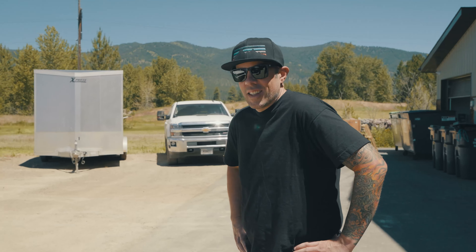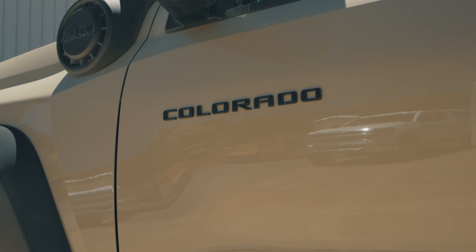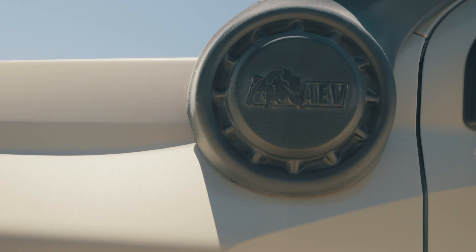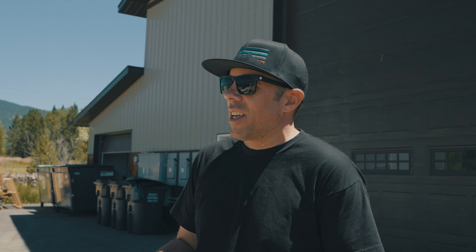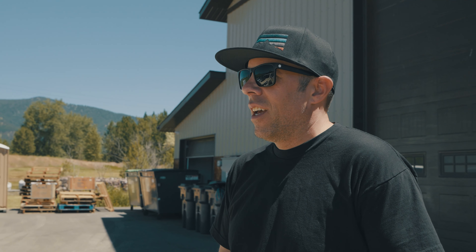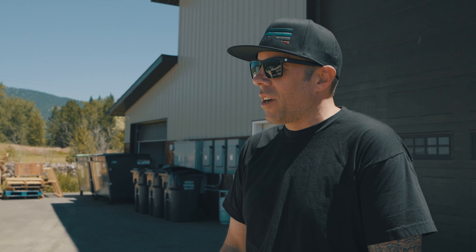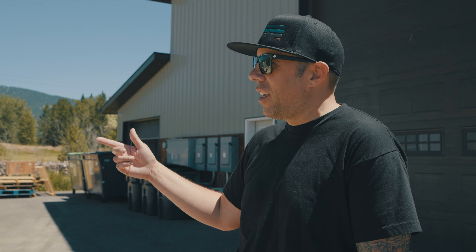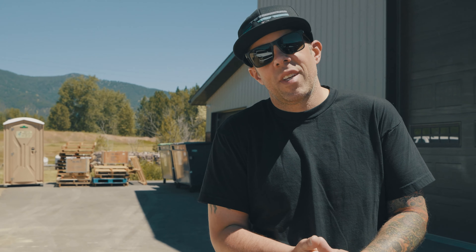This is a 2024 Colorado ZR2 Bison, and it's also mostly stock, which is really cool. The whole purpose behind this truck is to give people a turnkey — drive it off the lot and go on awesome adventures. I picked this up from the dealership a week or two ago, threw a winch and snorkel in it, then came here for Graham to put a camper on it. Super stoked to get on this trip and have some fun.